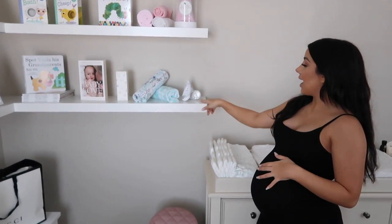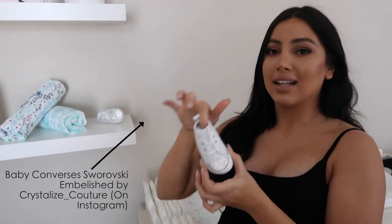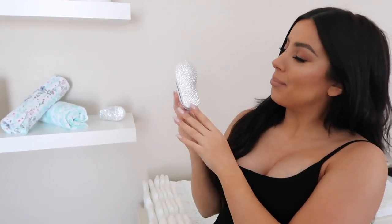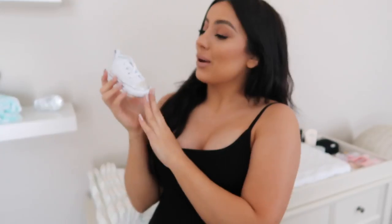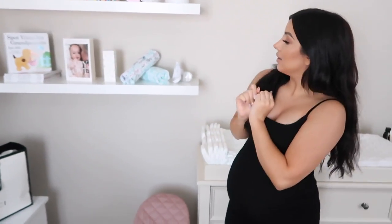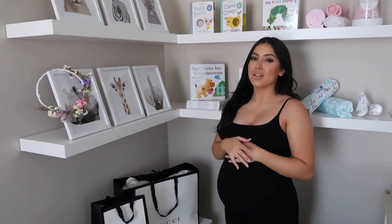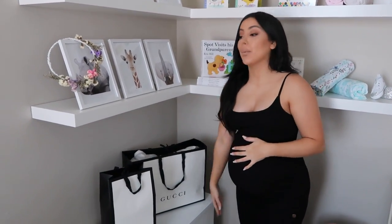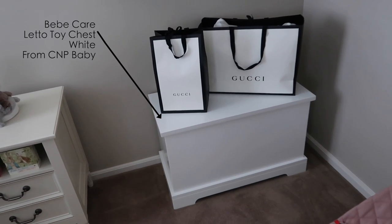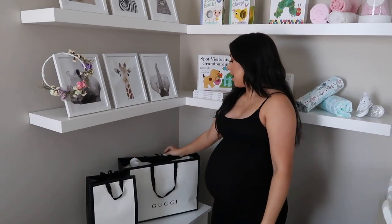My favorite shoes are over here — I got these custom blinged by Crystal Eyes Couture for our baby girl. I can't wait for her to wear them; I got them in a size one so she'll wear them pretty much straight away. Down here is her toy box — there are no toys in it yet since she won't be playing with toys for a while, so we're using it as a display.